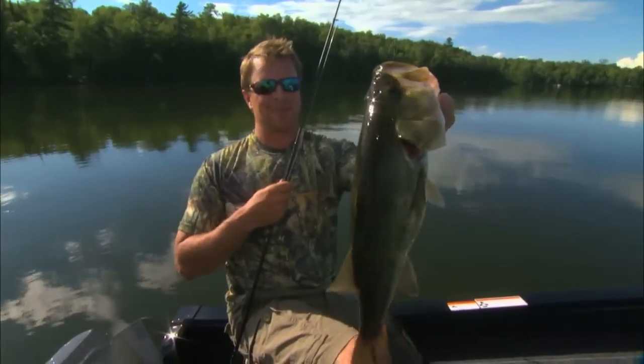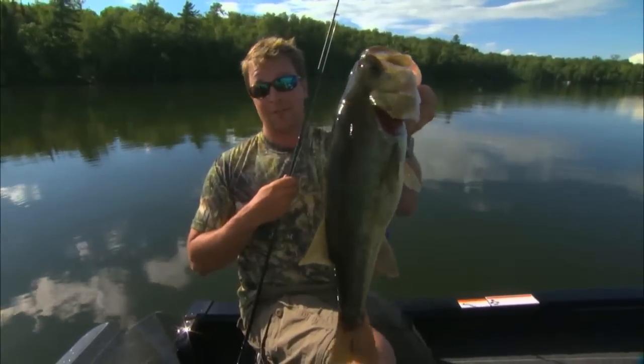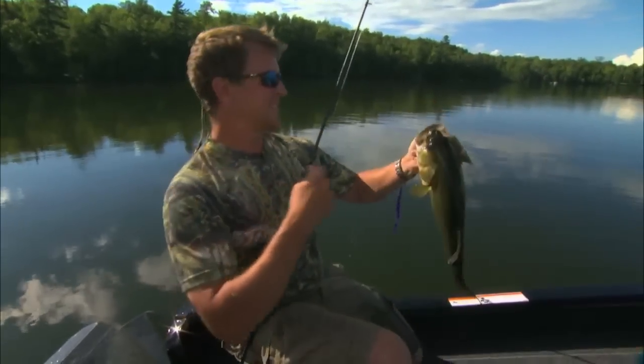Look at the size of that bass — it's huge! This fish came off a rock spine, but there are a number of different locations where you can find fish like this during the summer peak months. Let's get her back.